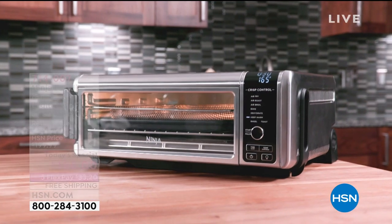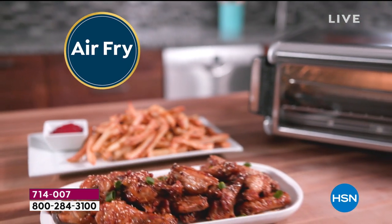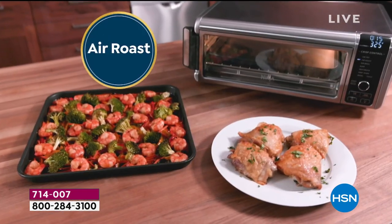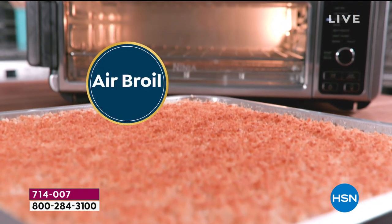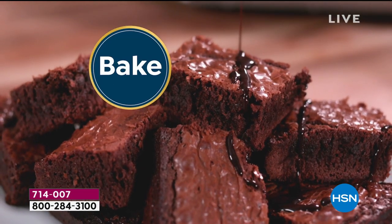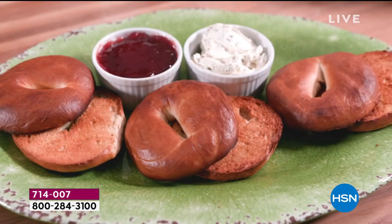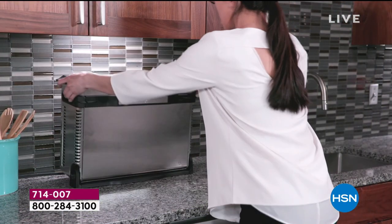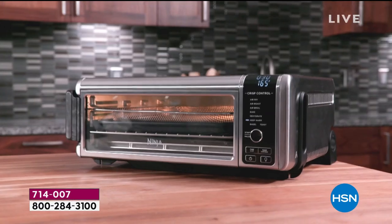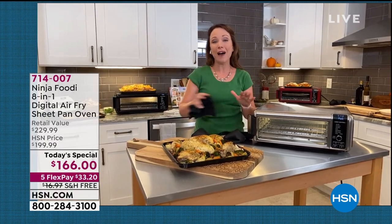You're going to want one of these for your own kitchen. This is the digital air fryer — it air fries, bakes, roasts, dehydrates, does your toast in the morning. You're going to love the sheet pan meals. It broils and cooks 60% faster than your regular oven. It also preheats in only 60 seconds, so it preheats super quick, cooks and bakes super quick. You can do your bagels. The best part is it flips up underneath your countertop so you get 50% more space.